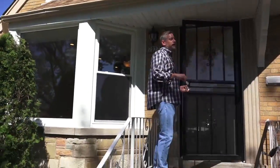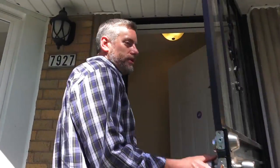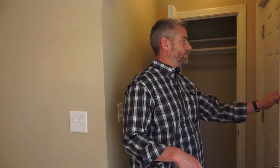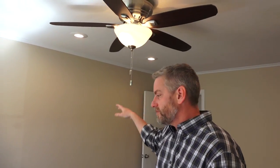This is a Cape Cod home — four bedroom, two bath. As soon as you walk in, there's a beautiful coat closet. This home has recessed can lighting, which is nice, and beautiful hardwood floors.